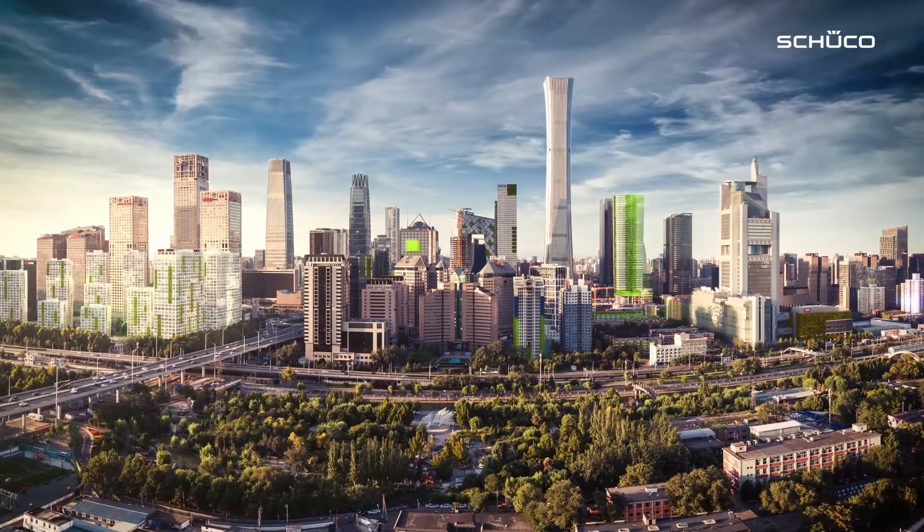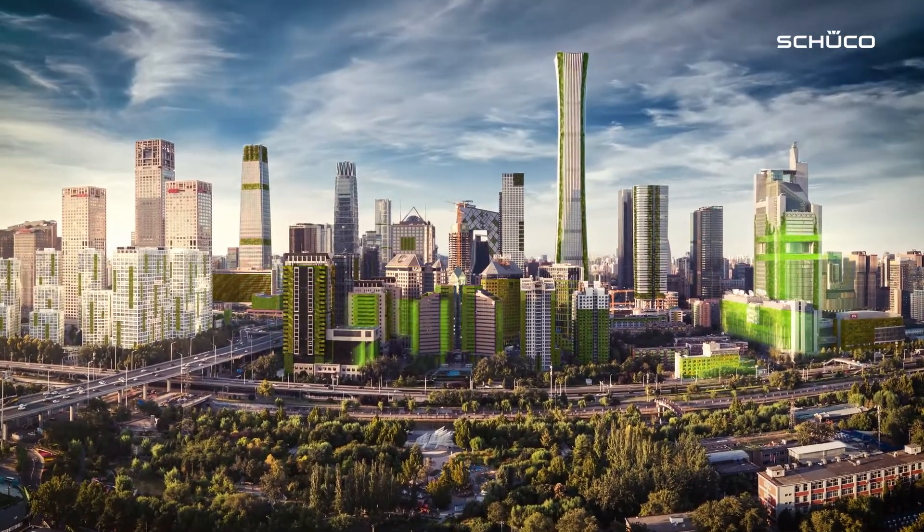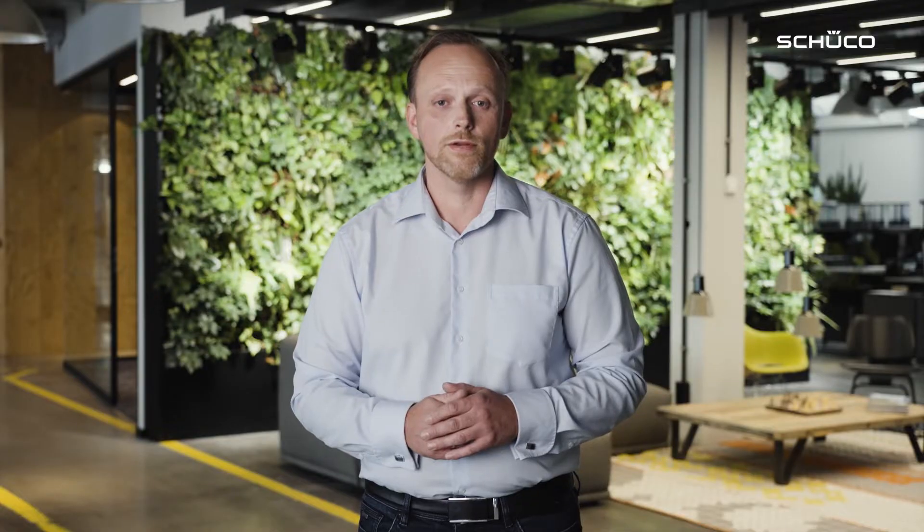Vertical green facades are therefore an efficient and sustainable solution. The reduction in the temperature of inner cities is not the only benefit of vertical green facades. They absorb the CO2 in the air and produce life-sustaining oxygen. They also help to clean the air of harmful substances, making the climate of cities healthier.